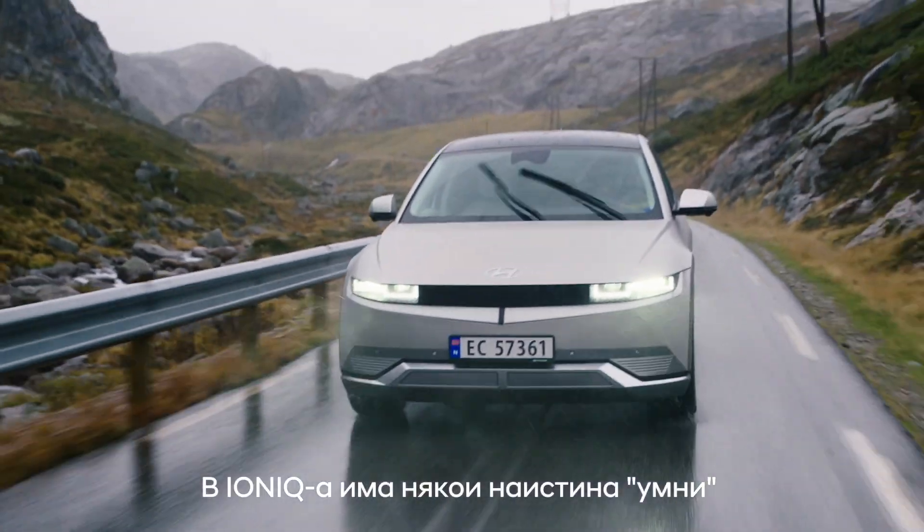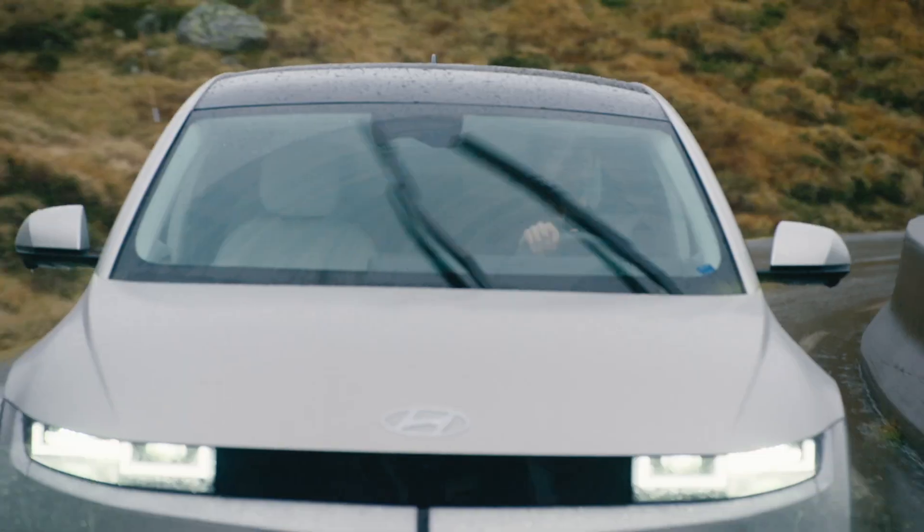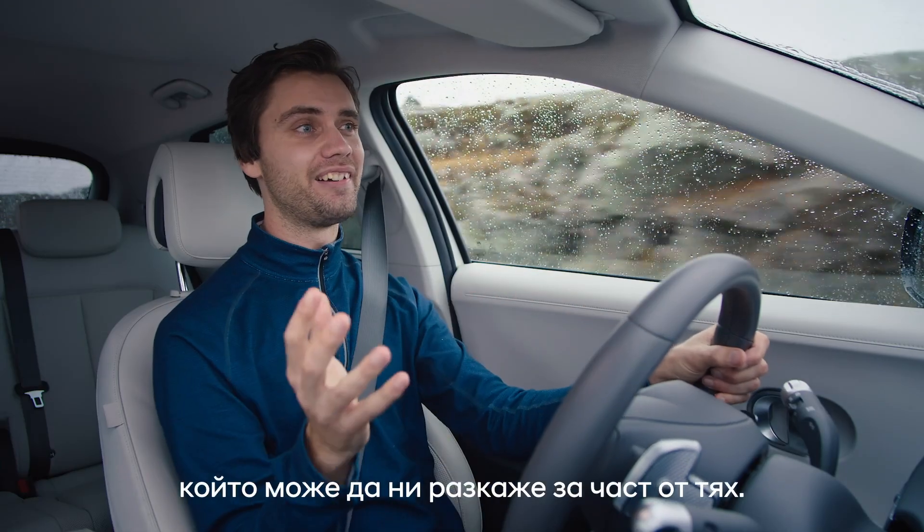With Ioniq EVs there are some really clever features that help beat the cold. We're off to meet someone that can explain a particularly clever one.